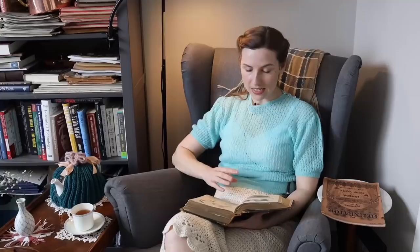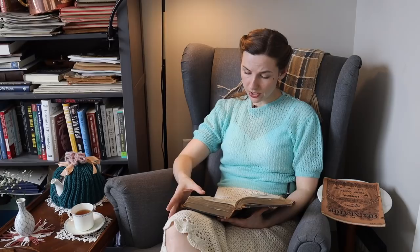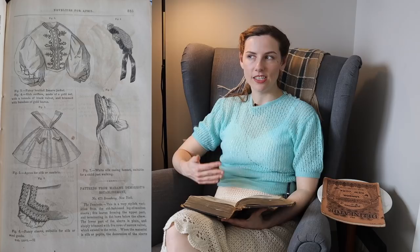On the right page we have a few more accessories. Figure three is a fancy braided zouave jacket — I love the braiding details. Figure four is a rich coiffure made of gold net, with a torsade of black velvet and trimmed with bunches of gold leaves — this seems very fancy. Figure five is an apron for silk or cambric with those 1860s style lines. Then we have a fancy sleeve suitable for silk or wool.